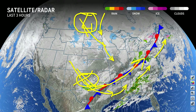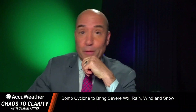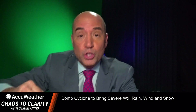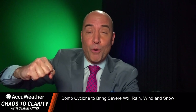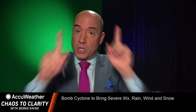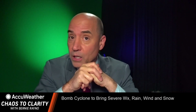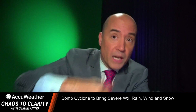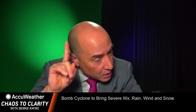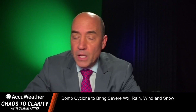This is exactly as we talked about back before Thanksgiving — how you're going to have this digging trough coming across the eastern part of the United States, and if you can get a little piece of energy to run out of the northern piece you're going to have something. The only thing you don't have is cold air preceding this storm, so it's not going to be a big snow event.